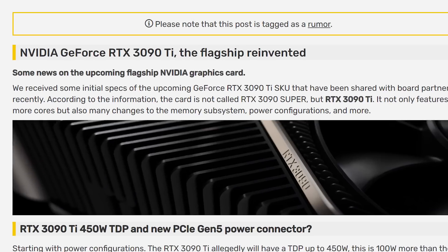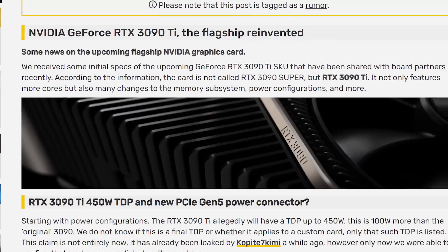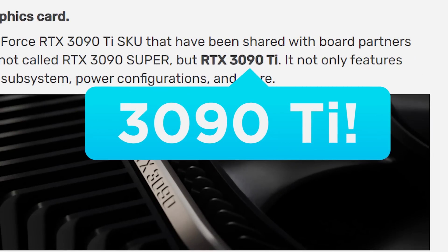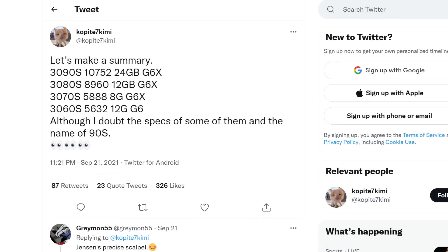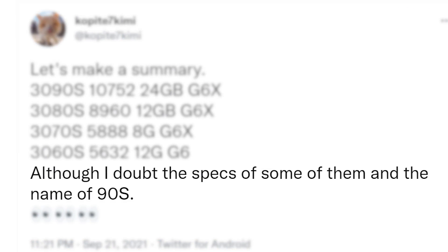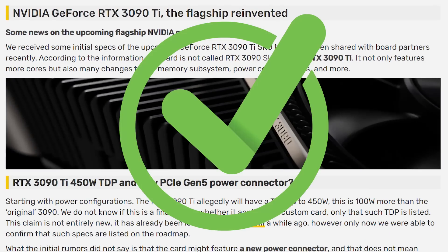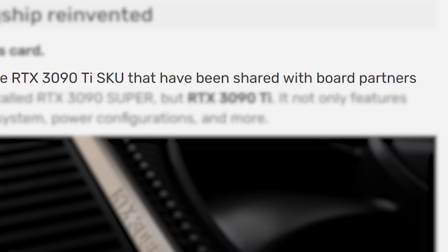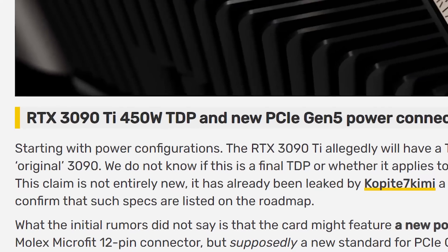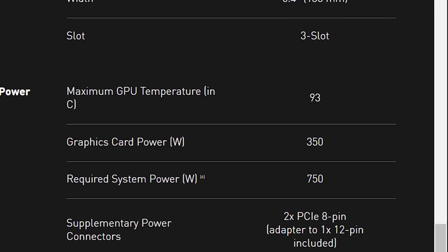And speaking of Nvidia, the company's RTX 3090 Ti is apparently on the way. In a new post from Videocards, the upcoming flagship GPU is in fact said to be called the RTX 3090 Ti and not the RTX 3090 Super like we originally thought. Copite 7 Kimmy recently did doubt the name of the 3090 Super, so that we more or less understood. Videocards has a great track record for leaks, and they claim this information comes from the initial specs of the card given to board partners, so it should be fairly accurate. The TDP apparently gets up to a whopping 450 watts — that's a full 100 watts more than the regular 3090.